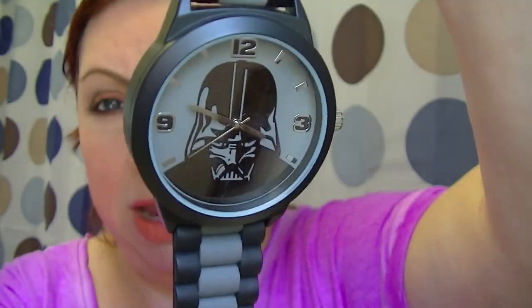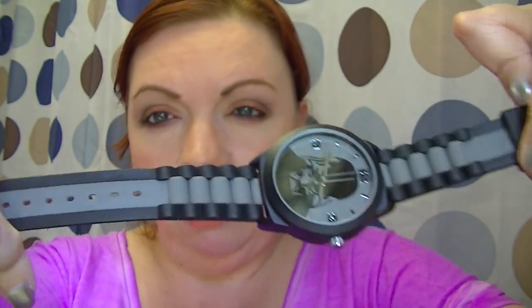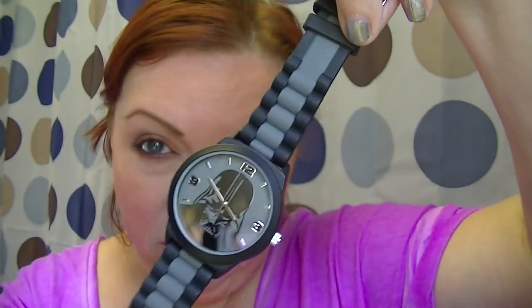A while back I ordered the Darth Vader watch for my husband. If you follow me on Instagram you might have seen the picture — he wore it with a suit to a wedding. The strap is adjustable and has a silicone rubber band rather than links. He really likes it. If you have a Star Wars fan in your life this would make an excellent gift — order it now and put it away for Christmas.